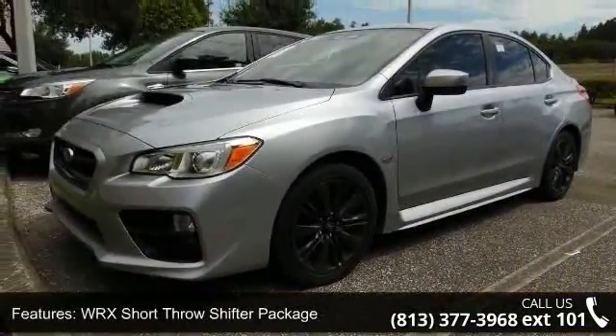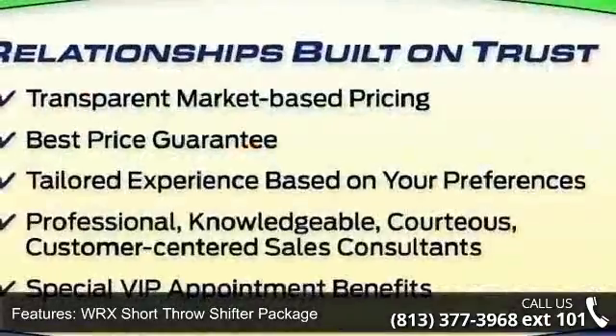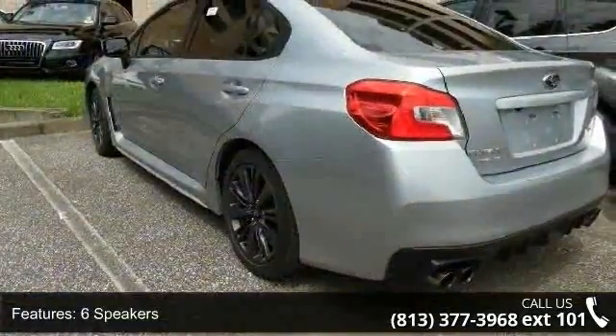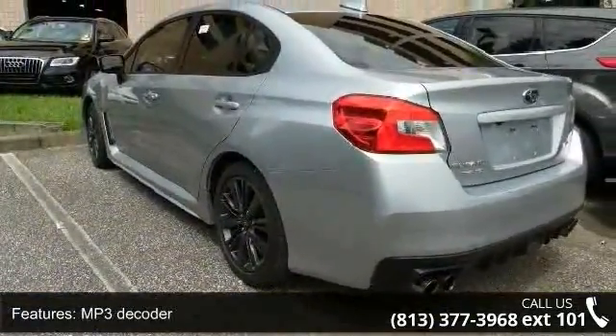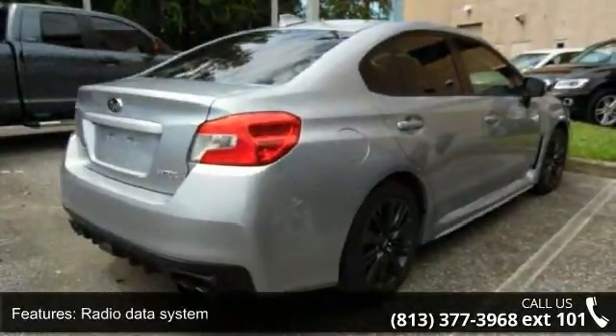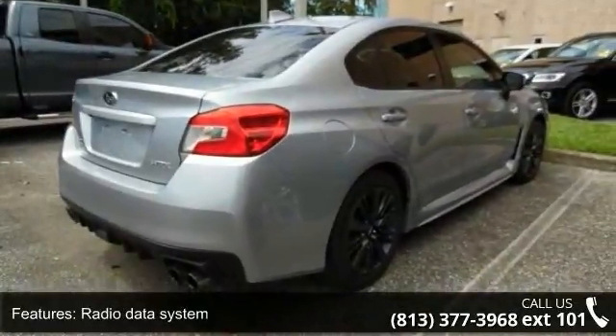Some of the top features included with this vehicle are WRX Short Throw Shifter Package, 6 Speakers, MP3 Decoder, Radio Data System, Air Conditioning, Automatic Temperature Control, Rear Window Defroster, Power Steering, Power Windows, and Remote Keyless Entry.